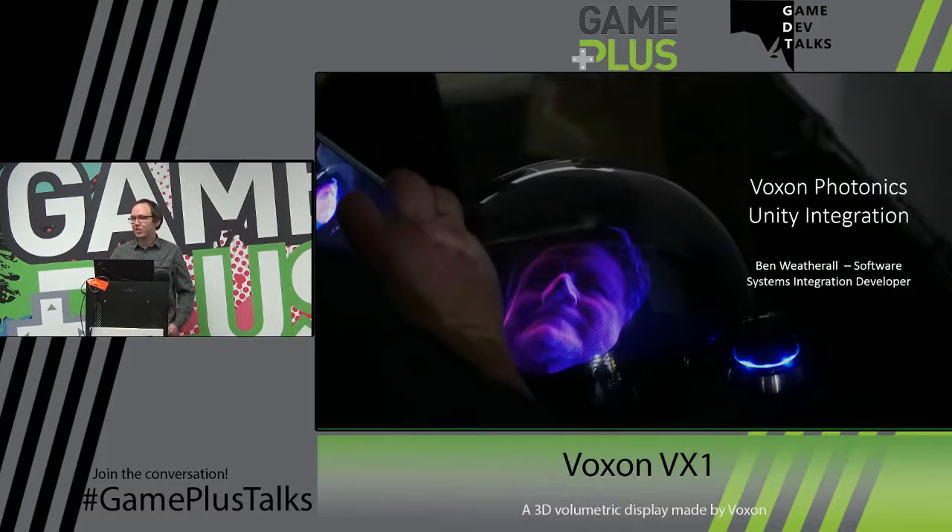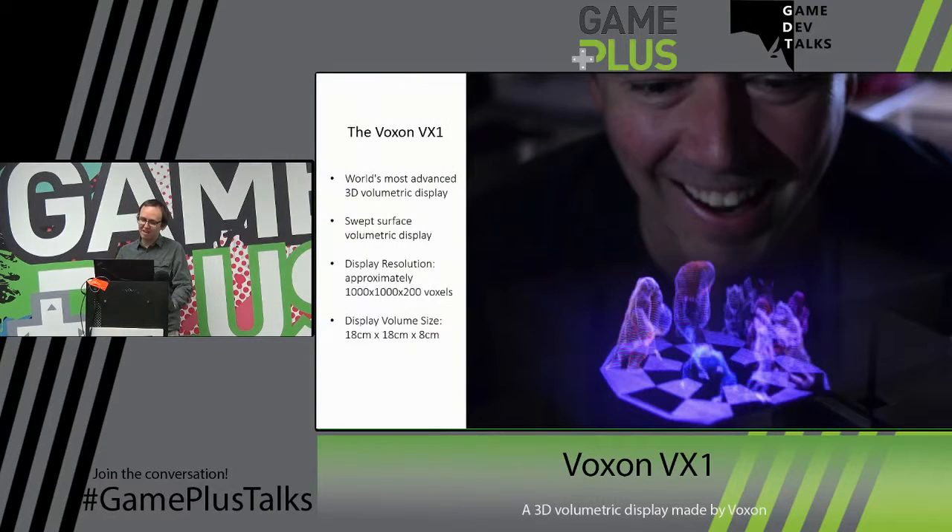So that was a quick demonstration of the VX1. I've got a live unit here — I'll show it off afterwards, just so the people on the live stream can see it in action. So as I said before, I'm Ben Wetherill, the software systems integration developer — basically the guy who gets Unity working and answers questions on Slack. The Voxon VX1 is the world's most advanced volumetric display.